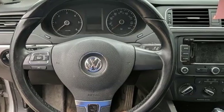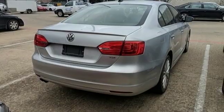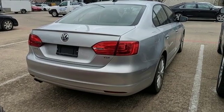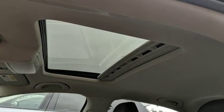It comes with the features you need: Bluetooth wireless audio streaming, power heated mirrors, front heated bucket seats, doors and push button start proximity key, leather steering wheel.